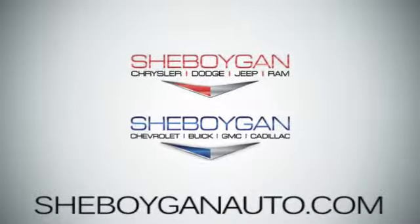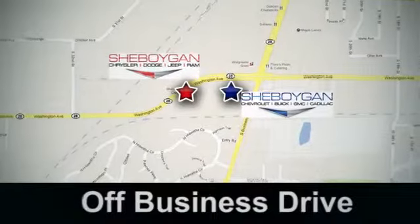Sheboygan Auto. Eight brands in one location. Off Business Drive in Sheboygan, Wisconsin.